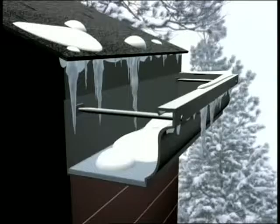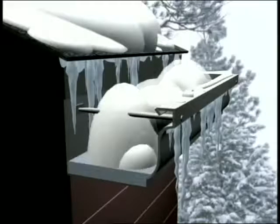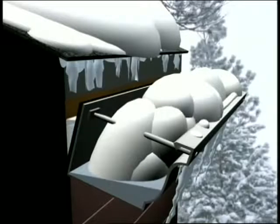Even when the trees are bare, Gutter Topper continues to help protect your home investment throughout the winter months. With conventional gutters, snow and ice can build up. The weight and expansion can cause gutters to pull away from the fascia, exposing wood to additional damage.